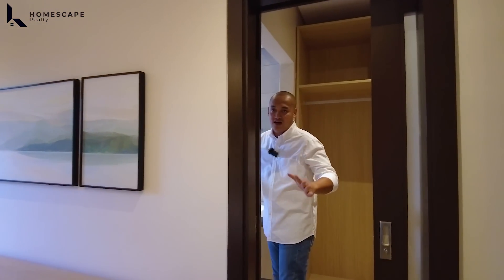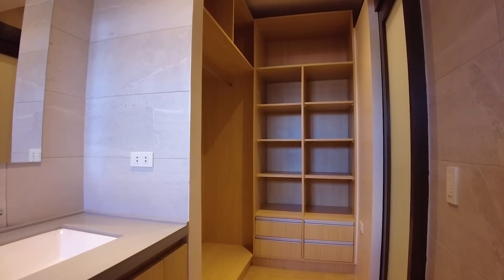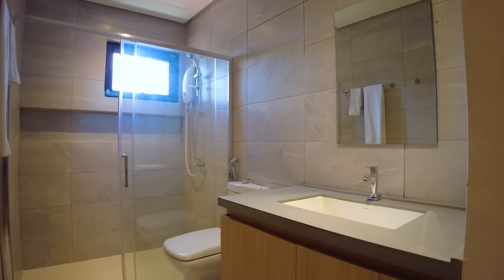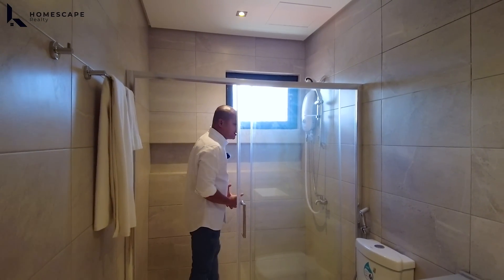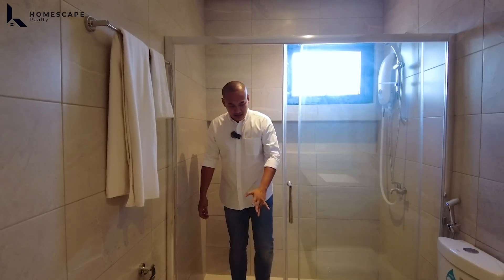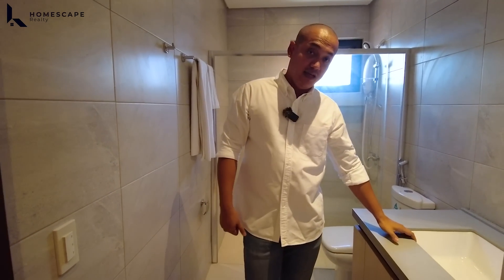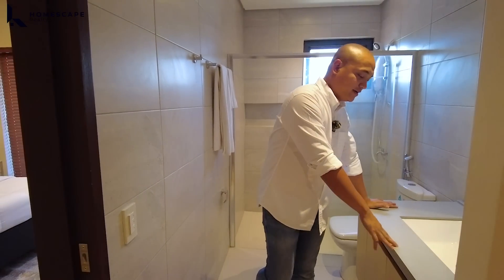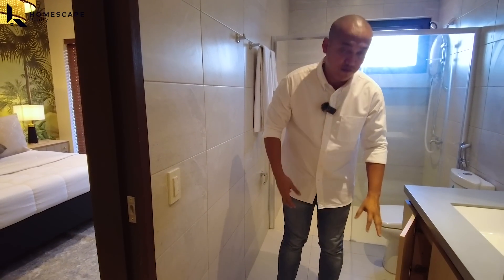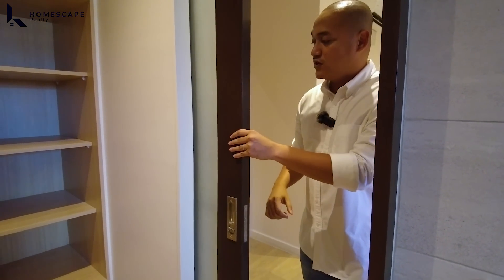We also have the master bathroom and walk-in closet. The master bathroom is more spacious — shower space with water heater, water closet, and under-mounted sink. The counter is spacious too. We have vanity cabinets for your toiletries. There's a frosted glass sliding door — simple but a great space saver.